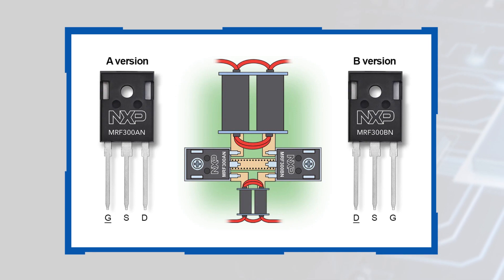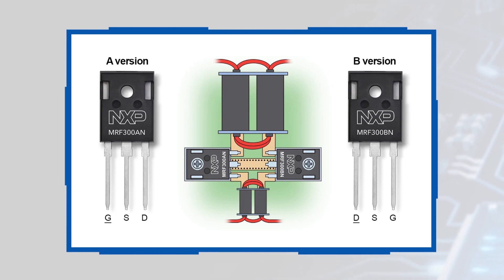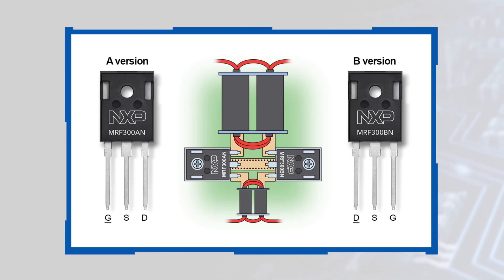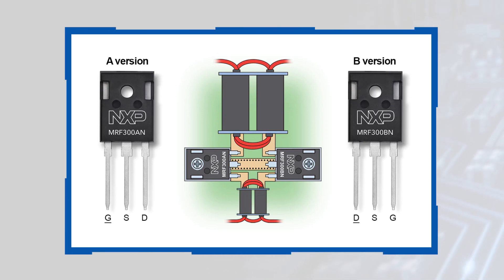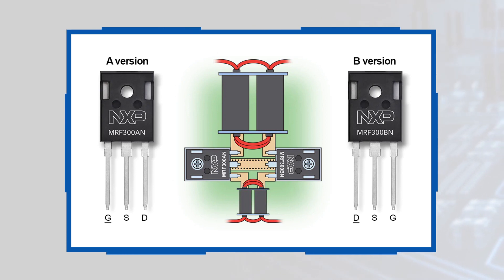The use of TO247 packaging greatly simplifies heat syncing while also permitting more flexible mounting options. The transistors are also offered in AB versions that have mirrored pinouts, which allows for simpler and more compact layout of push-pull 2-up configurations.